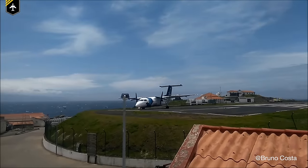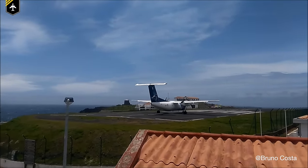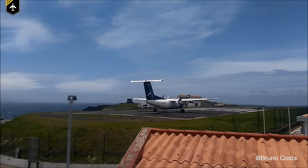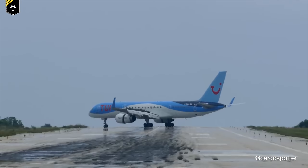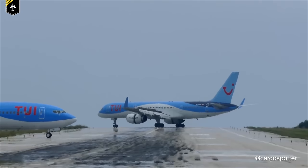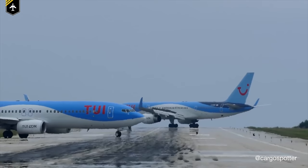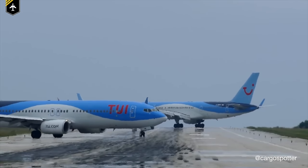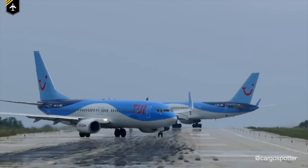Besides the classic power back procedure out of the gate position, you can sometimes see planes backing up on the runway as well — for example, this turboprop performing a 180-degree turn and then reversing using the power back procedure to use the entire length of the runway. You should always use the full runway length. Or this Boeing 757 by TUI using the power back procedure after landing to perform a three-point turn on a relatively narrow runway where a 180-degree turn wasn't possible. Please don't mistake this with the backtrack procedure, which I explained in another video.